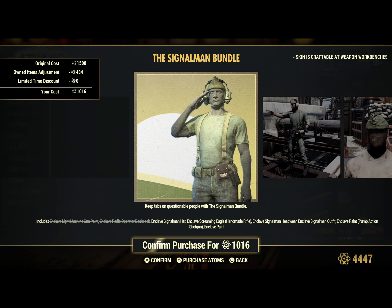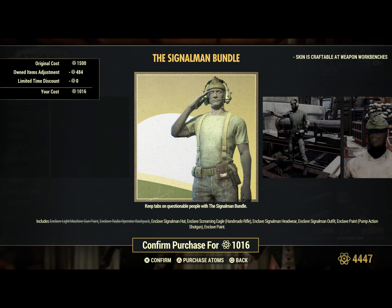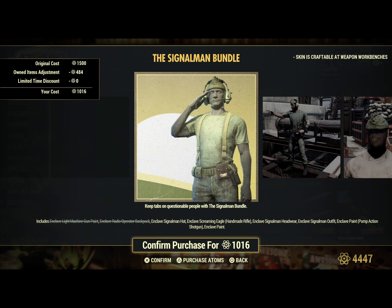Moving on to the Signalman Bundle, you get the Enclave Light Machine Gun Paint, the Enclave Radio Operator Backpack, Enclave Signalman Hat, Enclave Screaming Eagle for the Handmade Rifle, Enclave Signalman Headwear, Enclave Signalman Outfit, Enclave Paint for the Pump Action Shotgun, and the Enclave Paint.